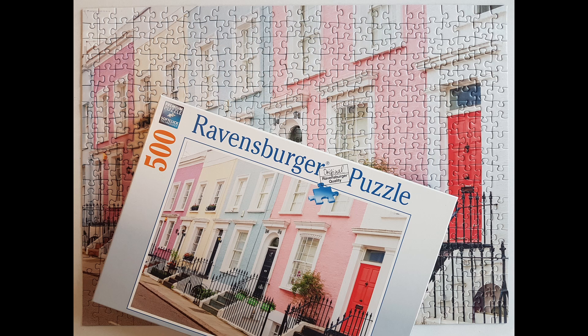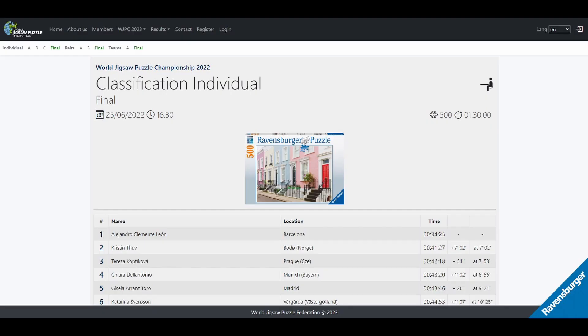Hi puzzle lovers! Today I want to show you a speed solve of myself that I already did approximately 4 months ago. I uploaded this video without any commentary on an old channel and I will re-upload it now. As you perhaps know, the puzzle London Townhouses was the final puzzle of last year's World Jigsaw Puzzle Championship.